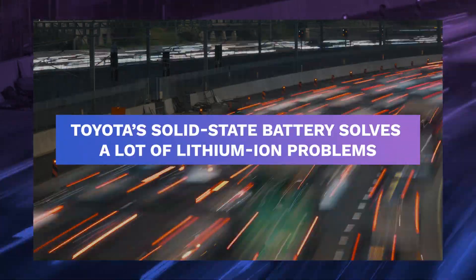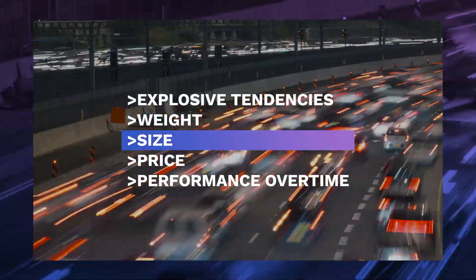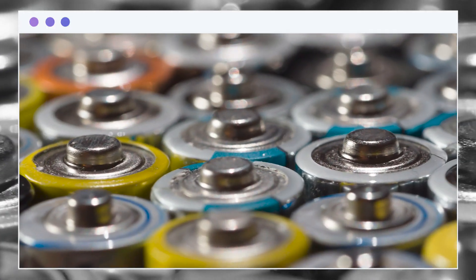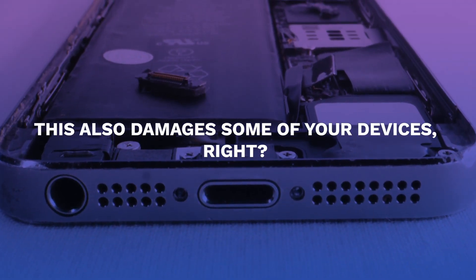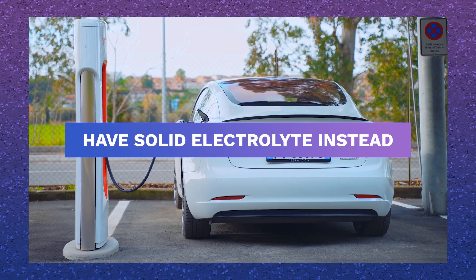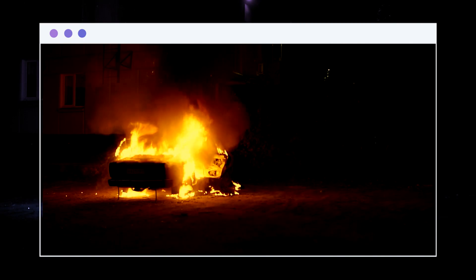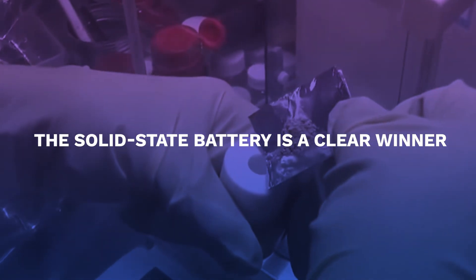Toyota's solid-state battery solves a lot of lithium-ion's problems, such as explosive tendencies, weight, size, price, and performance over time. Instead of lithium-ion's liquid electrolyte solution, solid-state batteries — from the word itself — have a solid electrolyte instead. You don't have to worry about exploding car batteries anymore. This allows solid-state batteries to have a smaller form factor and lighter weight than lithium-ion batteries. Thus, the solid-state battery is a clear winner.